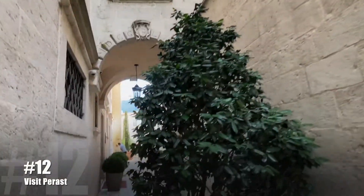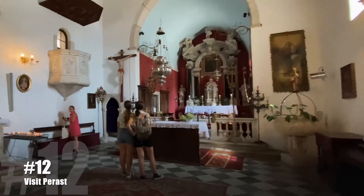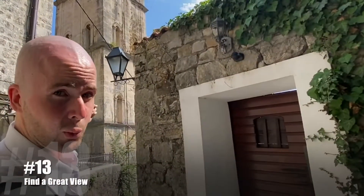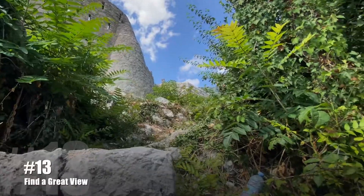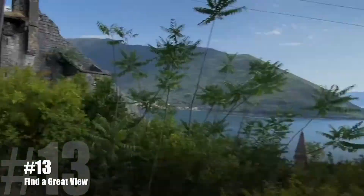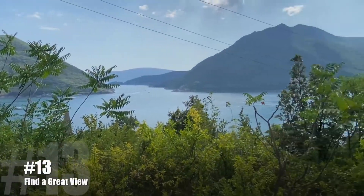The next stop in Herceg Novi — this thing costs one euro to climb. Can we find a better view? The fortress isn't open, and it might not be great because the fortress is what has the really good view. But up here, it's okay. So the lesson here: just do the clock tower.